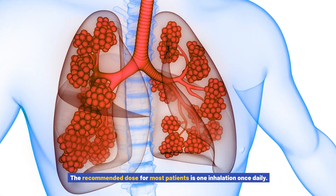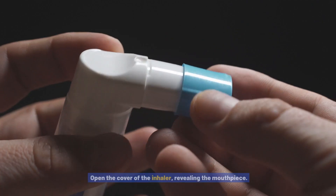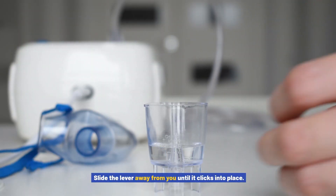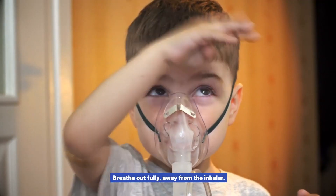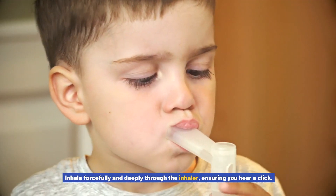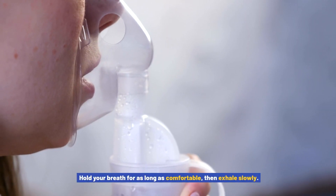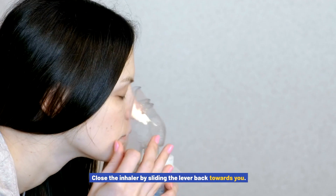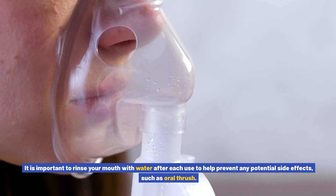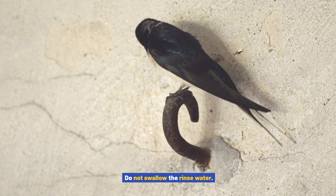The recommended dose for most patients is one inhalation once daily. To use the Anoro Ellipto inhaler, follow these steps: open the cover of the inhaler to reveal the mouthpiece; slide the lever away from you until it clicks into place; breathe out fully away from the inhaler; place the mouthpiece between your lips and create a seal; inhale forcefully and deeply through the inhaler ensuring you hear a click; hold your breath for as long as comfortable, then exhale slowly; and close the inhaler by sliding the lever back towards you.